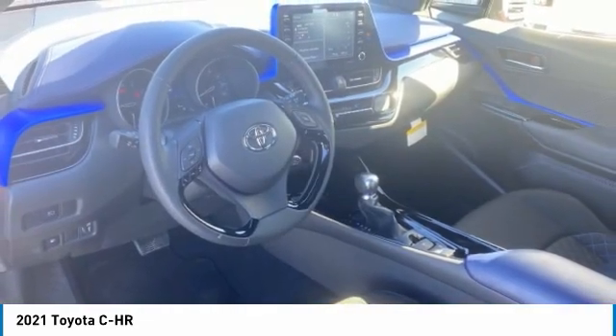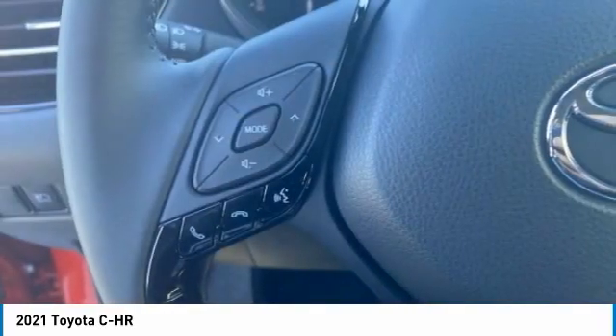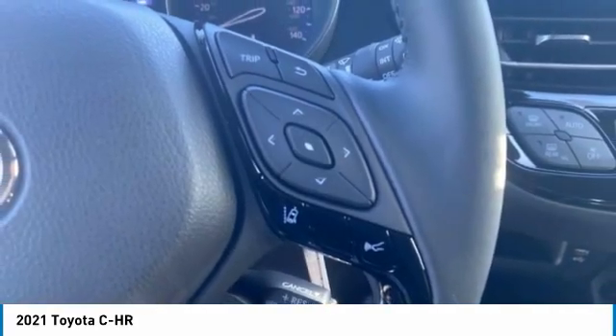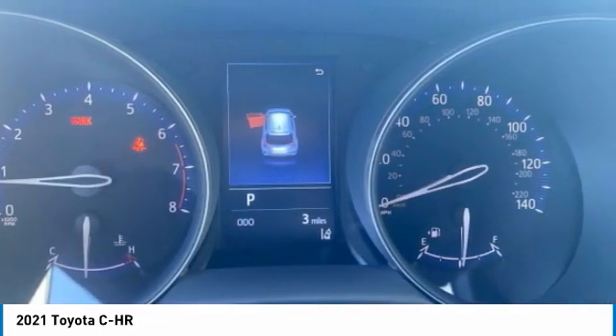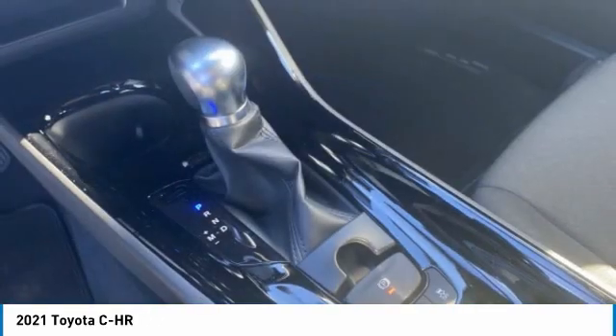This isn't just a vehicle, it's an experience. So stop in for a test drive today. The Toyota C-HR.